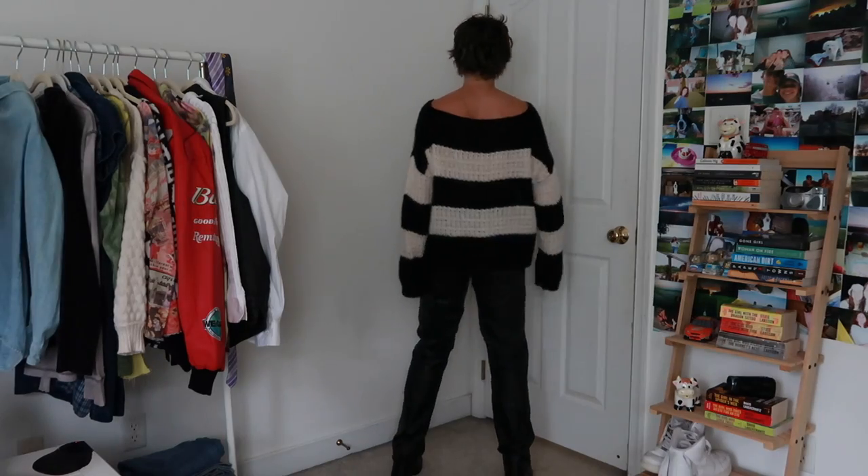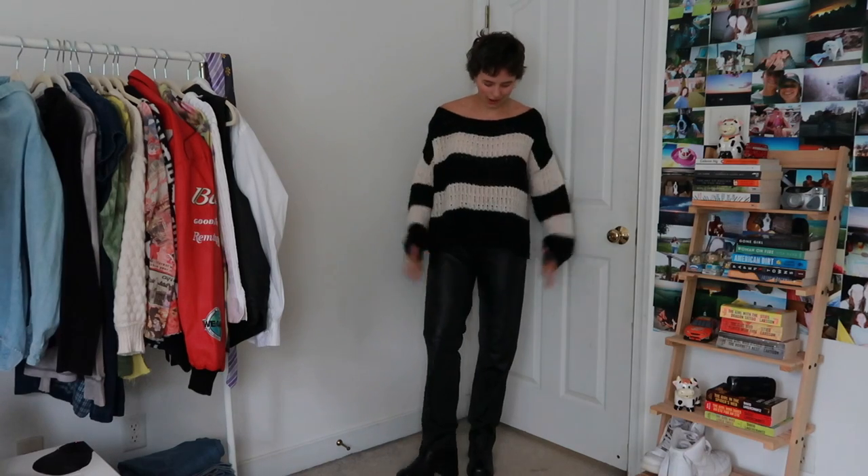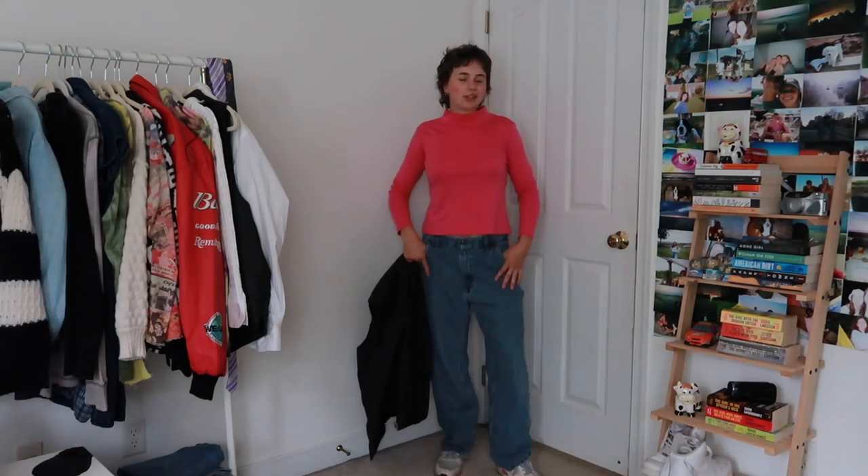I've got my leather pants and then this really fun top. I like that you can kind of wear it off the shoulder or like a little bralette and have the straps out. I think it's fun with a nice little jacket to warm it up — big fan.